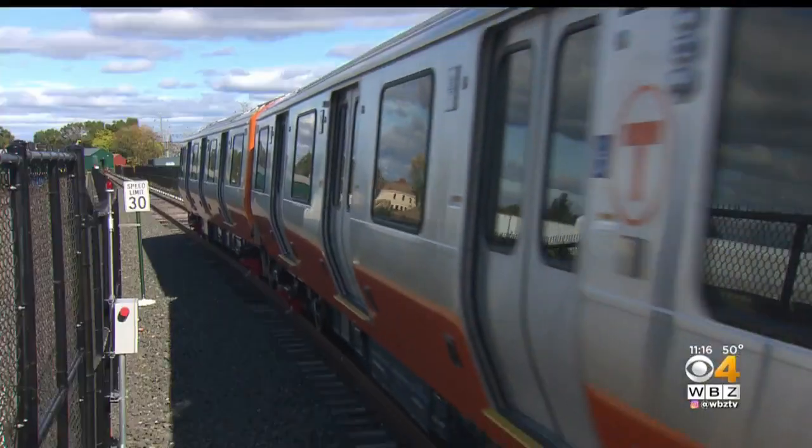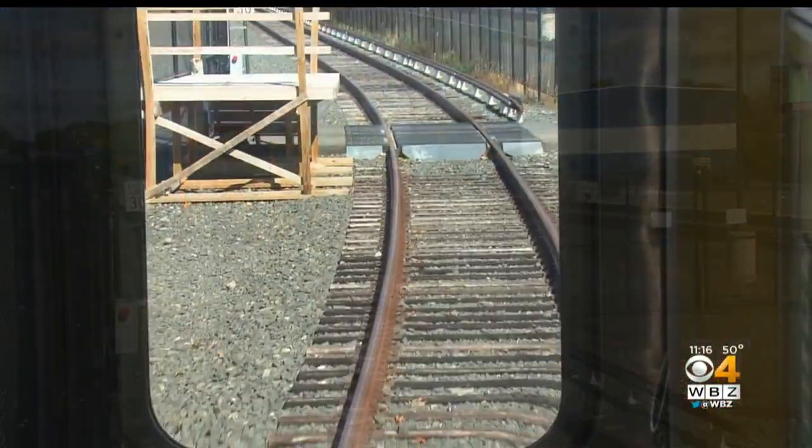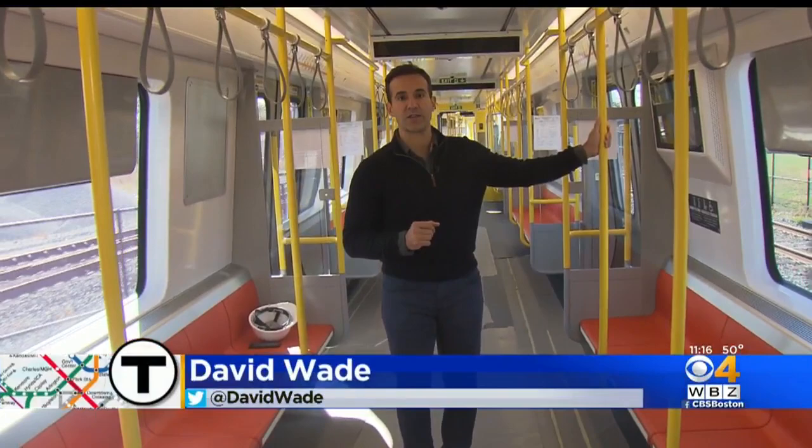And then it's out to that test track to nowhere. There's going to be a lot of brand-new trains coming down these test tracks in Springfield — 404 cars in total to be built: 252 Red Line and 152 Orange Line. The hope is to have them on the real tracks in Boston by early 2023.